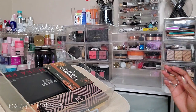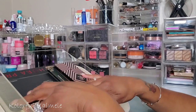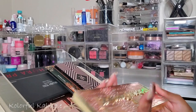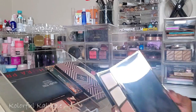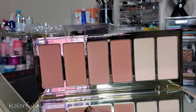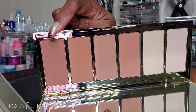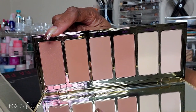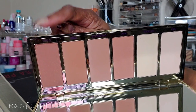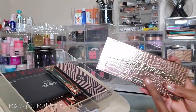You know what — I'm going to try this Tarte Park Avenue Princess Palette that I got in a Boxycharm a long time ago. I immediately put it on the shelf thinking it wasn't going to bronze me, but looking more closely at the last shade, I think it actually might work. Instead of using it for decoration in my room, I'm going to try the last shade out and see if it bronzes me or just leaves me looking dusty and ashy.